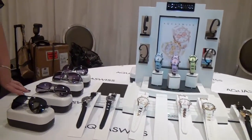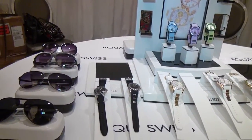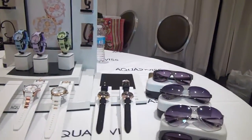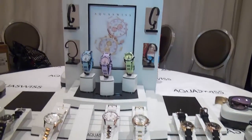I've noticed that you have sunglasses as well as watches. Exactly — we've come out with some new styles this spring, and we're actually launching some today here at the Awards for MTV, and they've been going crazy as well, just like the watches.